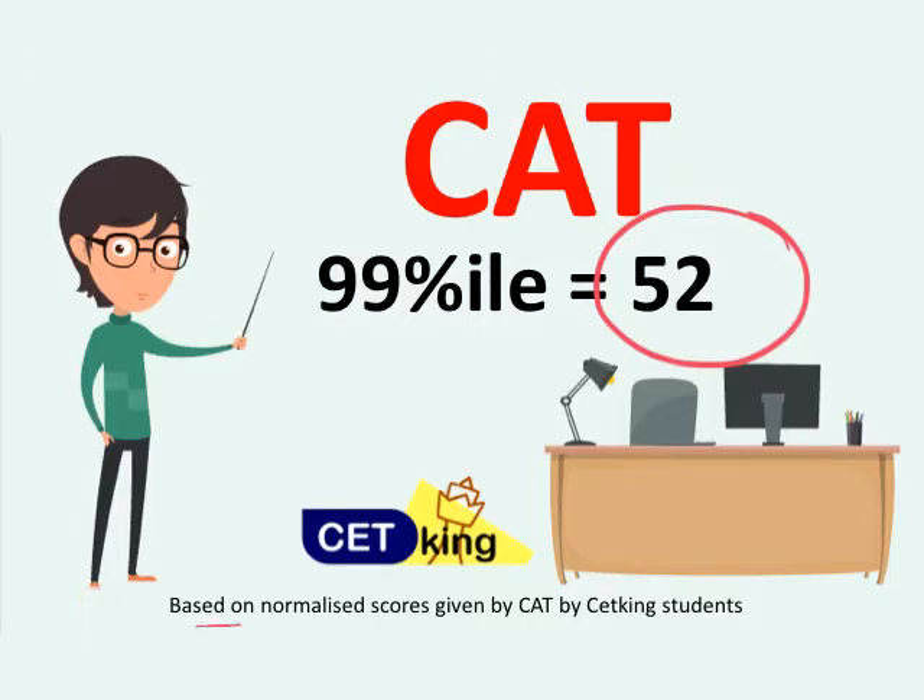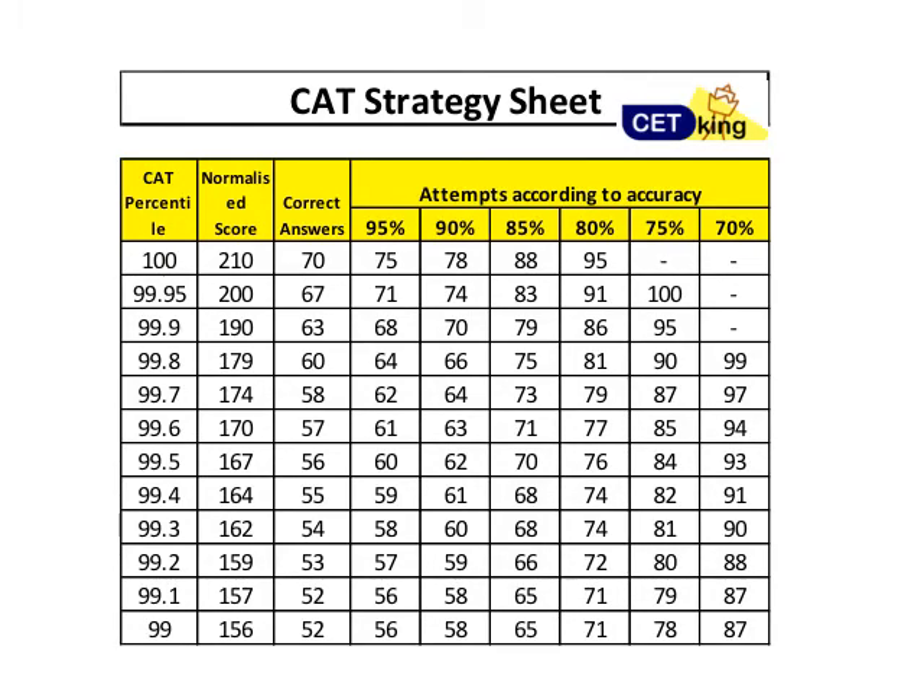This is based on normalized scores given by the CAT — we don't know the exact number, but that's what we're working with. This chart shows what marks and attempts you need. For 100 percentile, you have to get 70 right. If your accuracy is 95%, you have to attempt 75; at 90% accuracy, attempt 78; at 85% accuracy, attempt 88; at 80% accuracy, attempt 97. If your accuracy is less than 80%, it's impossible to be a CAT topper.